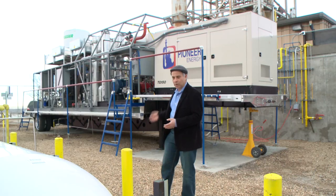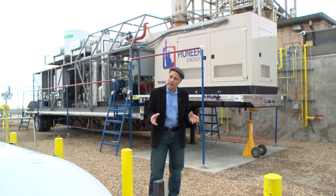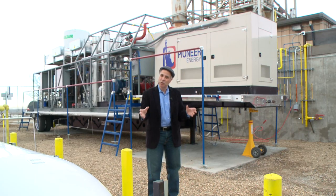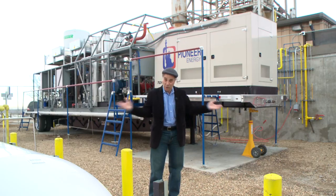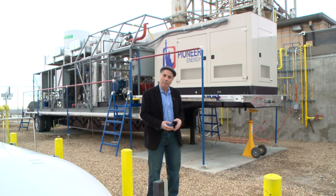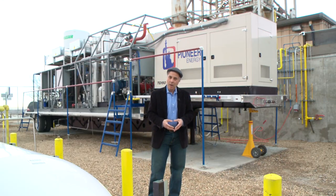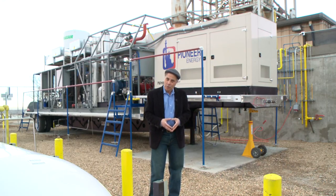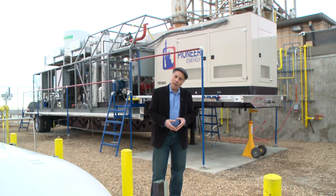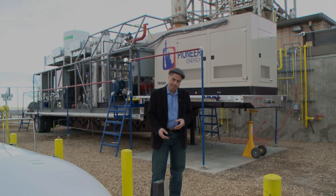This is an answer for it. With this machine, we can take the flare gas and turn it from a problem into a resource. We can separate out the liquids, ship them out, and sell them. We can take the dry gas and use it to replace diesel fuel. And we take the ethane and use it to run the machine itself, so it doesn't even depend on electricity from anyone else. I think this is an answer for the problem that we're all facing here. If you want to find out more, we've got a website at pioneerenergy.com. Thank you.